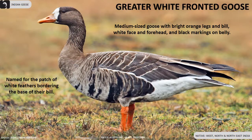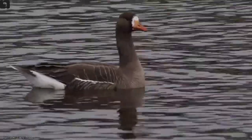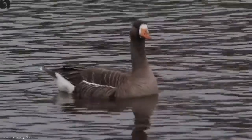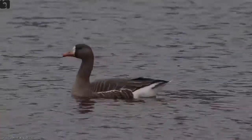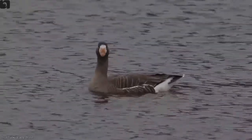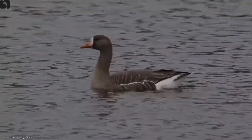Greater white-fronted geese are long distance migrants and rarely seen in the west, north, and northeast India. They are named for the patch of white feathers bordering the base of the bill. They are medium-sized geese with bright orange legs and bill, white face and forehead, and black markings on their belly.